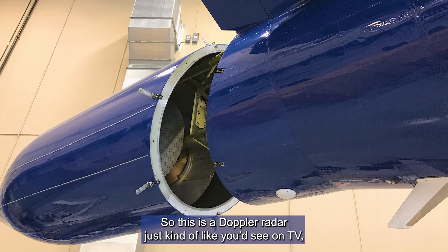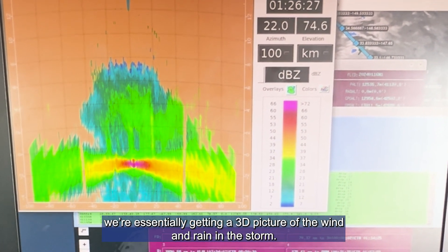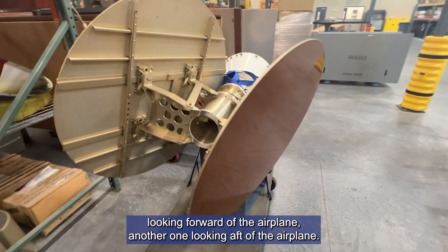This is a Doppler radar, just kind of like you see on TV, except as we fly through the storm, we're essentially getting a 3D picture of the wind and rain in the storm. In the tail cone, we have a couple of antennas looking forward to the airplane, and another one looking after the airplane.